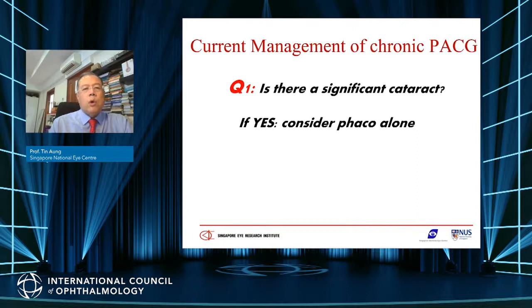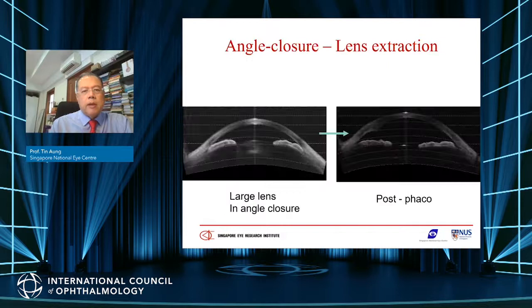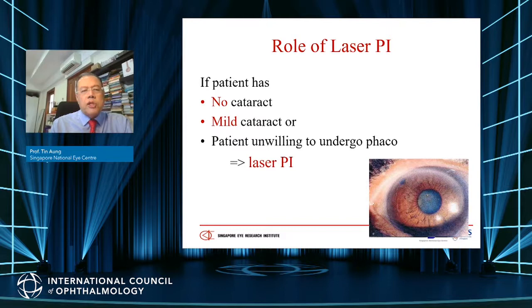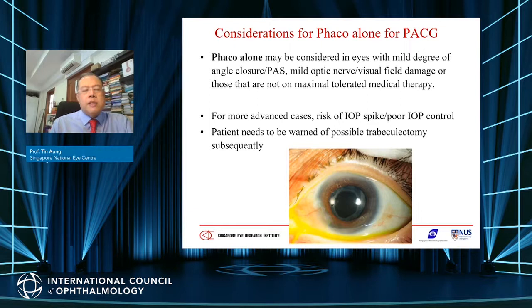The lens is an important component of angle closure glaucoma, and removing the lens would also remove pupil block. The current management asks: is there a significant cataract? If so, consider phacoemulsification as the first treatment. After lens extraction, the angle opens up and there is much more space in the anterior chamber. We only perform laser iridotomy if the patient has no or mild cataract or is unwilling to undergo phacoemulsification. For very severe angle closure glaucoma with extensive optic nerve damage, you may need to consider a phaco-trabeculectomy combined with mitomycin C.